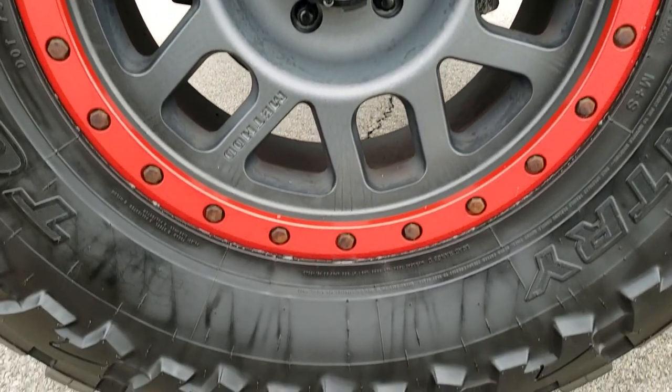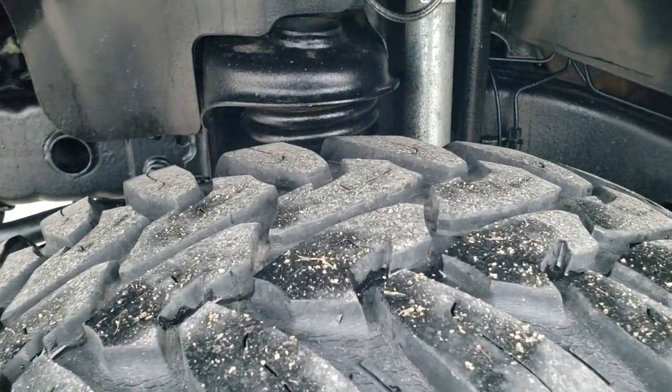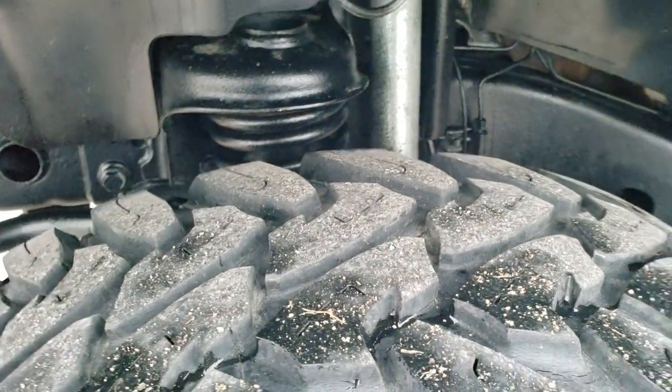It has Open Country Toyo MT tires — these are 37 by 13.5 R18s with bead locks and Method gray rims. If you want to check out more photos of this Jeep, in the upper right-hand part of the screen is a link right to our website. These tires have right around 50 to 60% of the tread left on them.